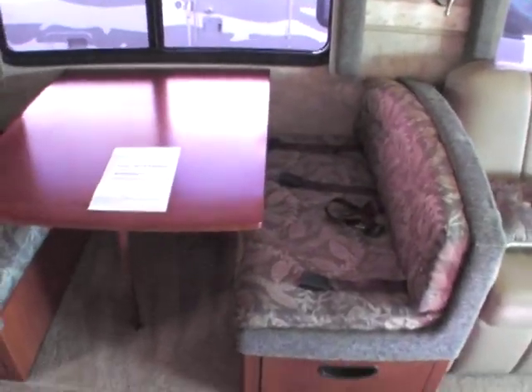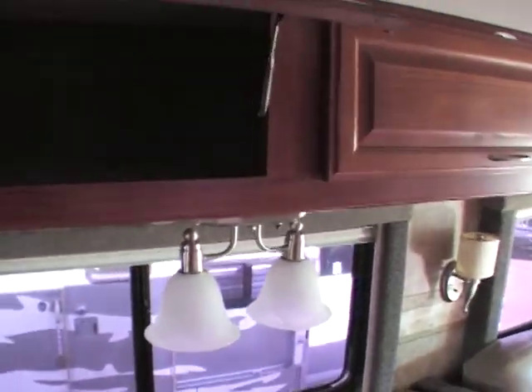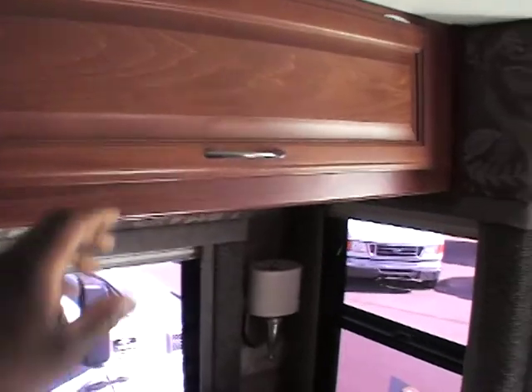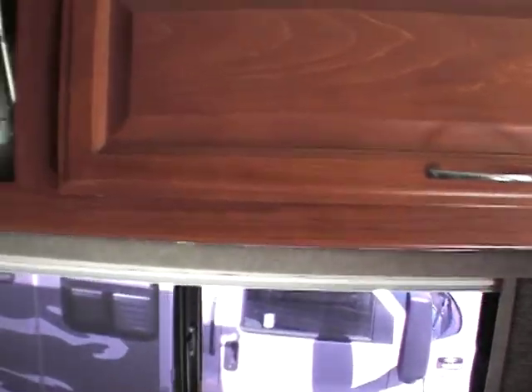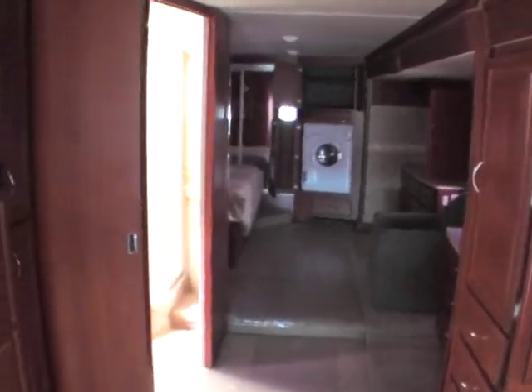Moving to the dinette booth here — this also converts into a bed and you have storage underneath the booth benches. Very large drawers on either side. There's also large overhead storage above the booth and the couch. These cabinet doors are actual wood, not the veneer material you typically see. You have a very large dual fridge and freezer with wood paneling, and there's also an ice maker inside the freezer — it's always nice.